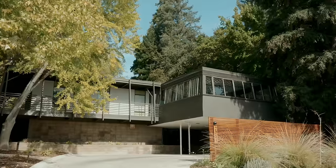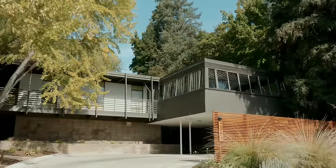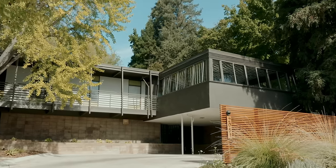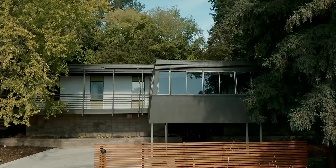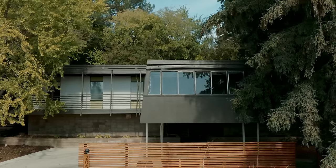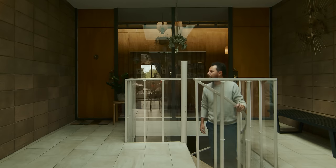We're in Carmichael, California, which is just outside of Sacramento — a beautiful, leafy suburb, a few hundred yards from the American River. This home was designed by John Harvey Carter for a young physician who was building a house for his family. His name was Dr. Milo Nittler, so we call this the Nittler Residence.